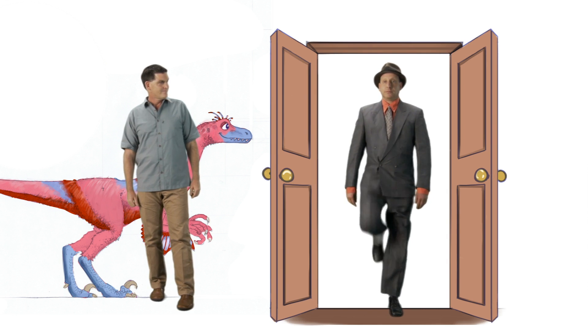Point of fact, dinosaurs did not put on fashion shows. Well, that's true, but a lot of dinosaurs, like Velociraptor, did have cool-looking feathers.